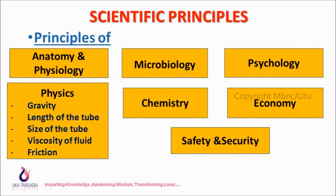Second principle — microbiology: NG tube insertion is a clean procedure. All articles should be clean. Wear clean gloves to prevent cross-infection and reduce exposure to body fluids. The NG tube comes in a sterile package, so the package should only be opened at the time of insertion and the tube should be inserted immediately to prevent infection and contamination.